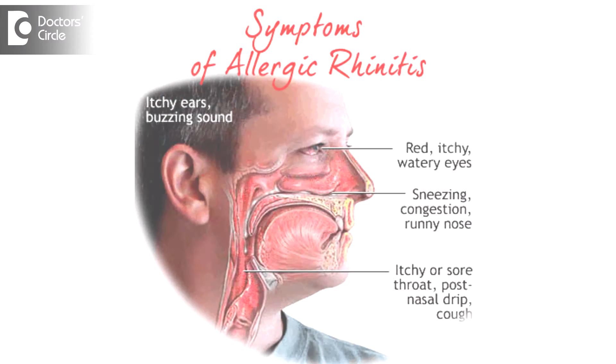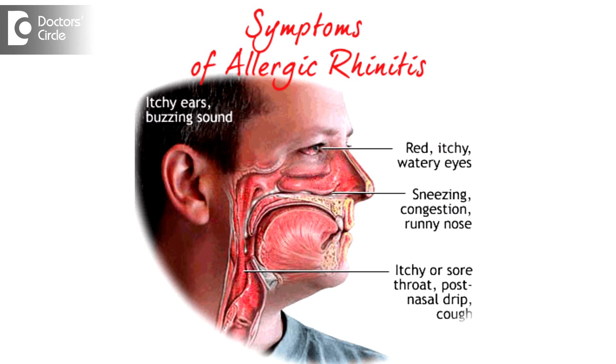They complain of recurrent bouts of sneezing, watery nasal discharge, itching of the eyes, itching of the nose and constant irritation in the ears, redness of the eyes and pale watery discharge coming out of the nose. They can also complain of soreness in the throat and itching at the back of the palate and ear irritation.